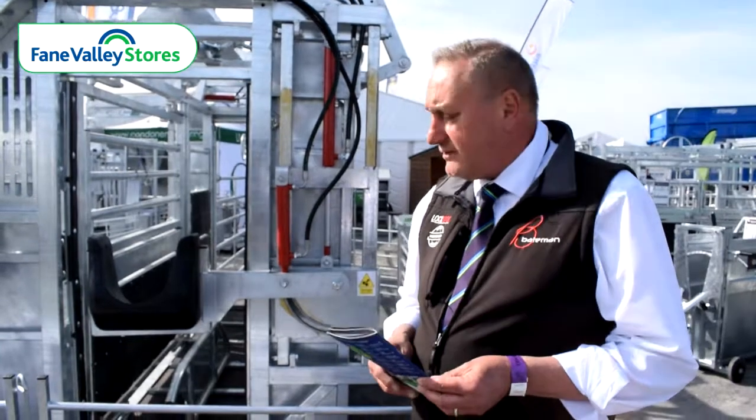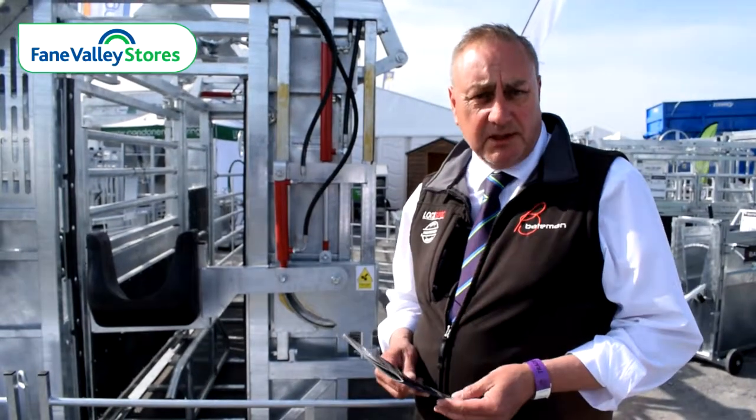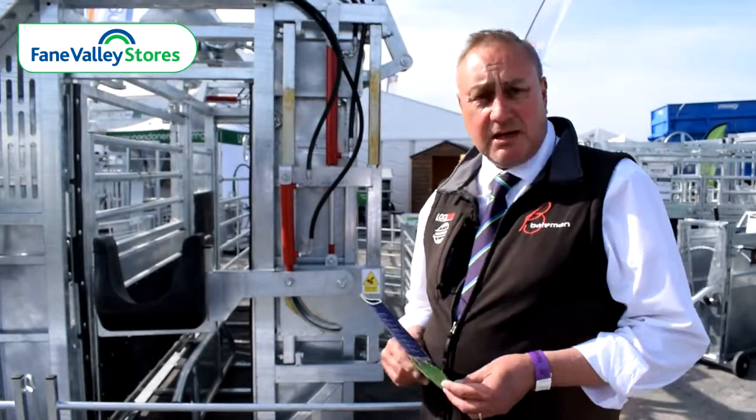Batemans have been dealing with Fame Valley for approximately four years now. The business has grown year by year. We deal exclusively with Fame Valley, so if you need any Bateman products you can only get them via Fame.